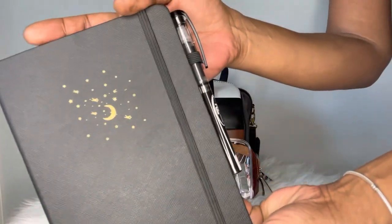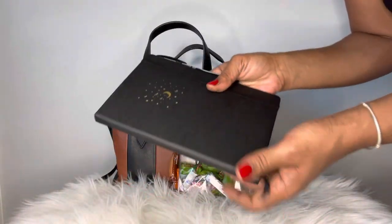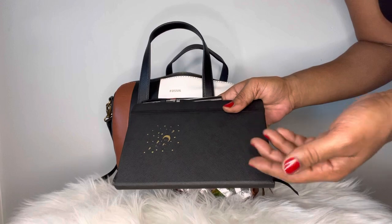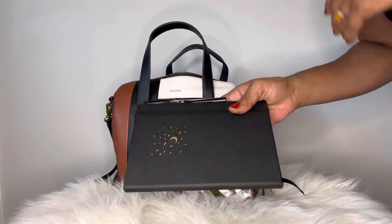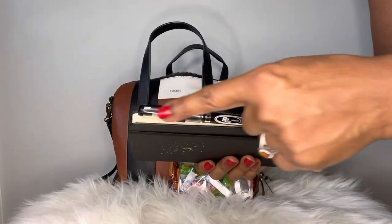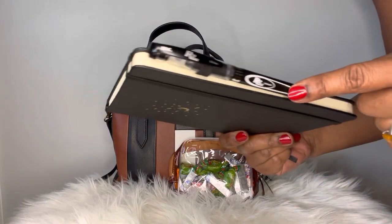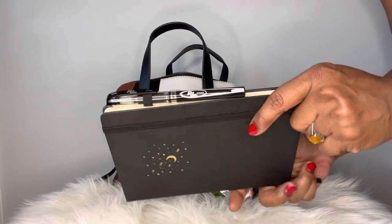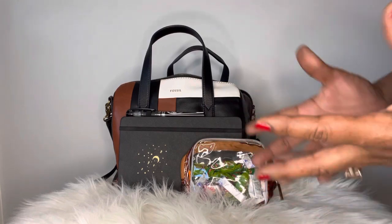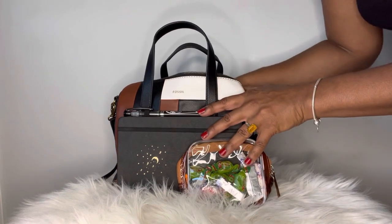I recently moved into this new day book — it's a little cuter, has a crescent moon and stars. It basically keeps me organized throughout the day; I treat it like a bullet journal, to-do list, and day runner. I've also given up the need to carry a whole pouch of pens — I'm going to focus on just having one or two pens to eliminate some of the bulkiness.